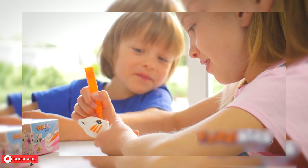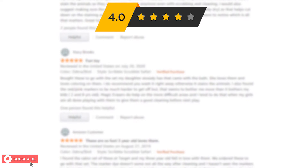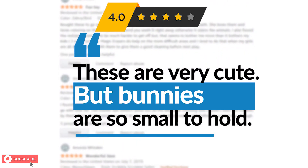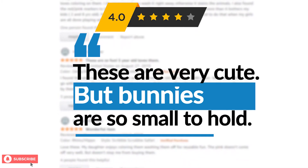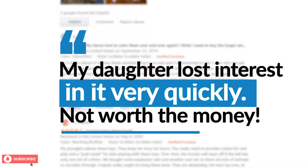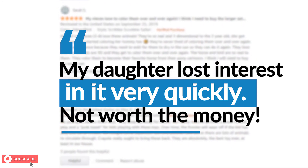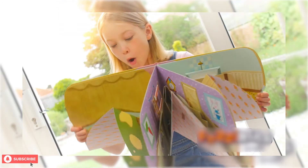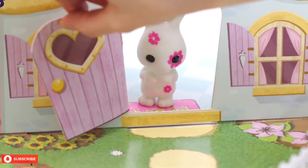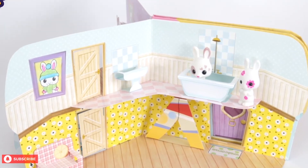A few parents had some suggestions for improvement. One parent gave it a four-star review saying, "These are very cute, but the bunnies are very small. I can't see small children having the dexterity to decorate them." A few buyers also felt the markers in the set are of low quality. Some mentioned that their child lost interest after playing with this Fuzzykins set a few times. A parent also criticized the fact that the cottages are made with only cardboard, which will not last very long with little children playing with the set.